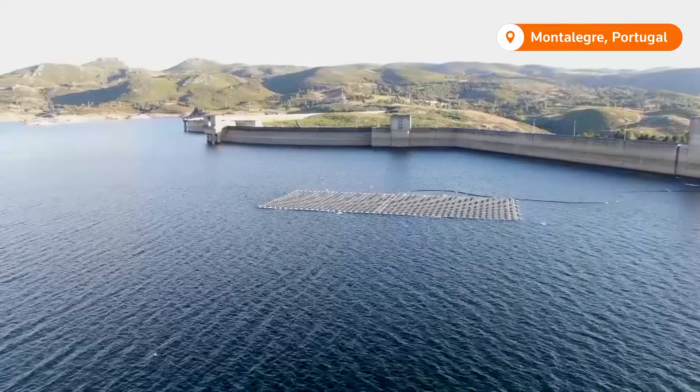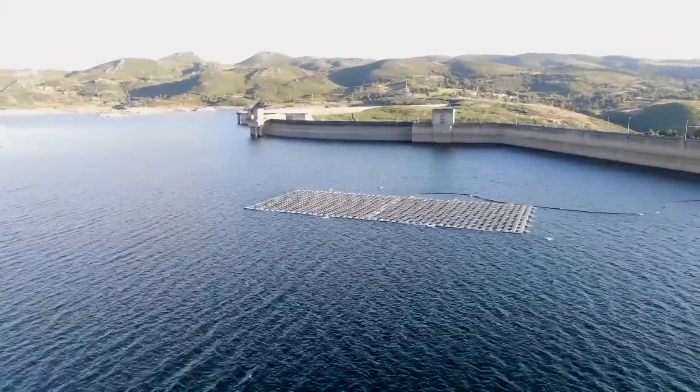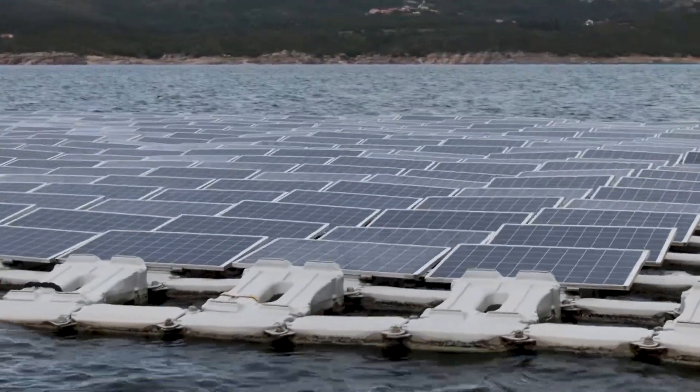In 2017, EDP installed a pilot floating solar project on the Rabagau hydro dam — the first in Europe to test how hydro and solar power could complement each other.